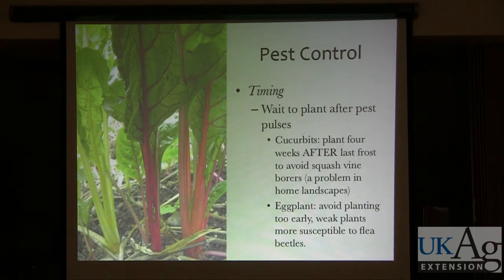Eggplant is another one — avoid planting it too early. Even if you're past frost, if the soil's not warm enough, the plant is just going to sit there. It's going to be a weak plant, and a weak plant is more susceptible to flea beetles.